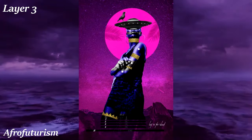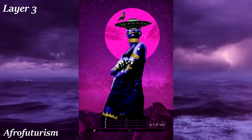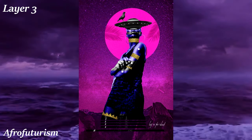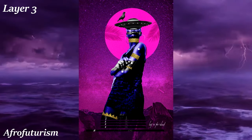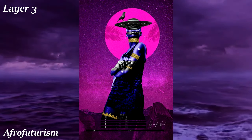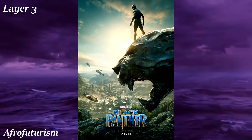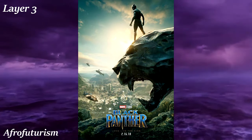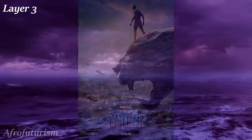Afrofuturism is an artistic aesthetic which takes science fiction elements and adds traditional African cultural visuals. There's also a fashion element which shares the same theme — sleek and futuristic with traditional African clothing elements added. The most prominent example of Afrofuturism in popular culture is the Black Panther movie, which exemplifies the aesthetic very well.